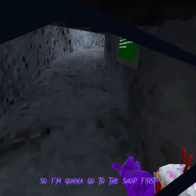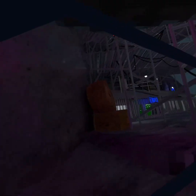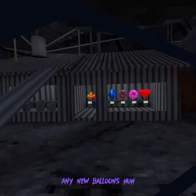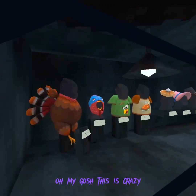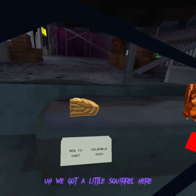So I'm gonna go to the shop first and check out the cosmetics. Whoa, this is cool. Oh my god. Any new balloons? I'm not gonna look at that place yet. They got this new balloon right here. Gosh, this is crazy. We've got a little squirrel here.